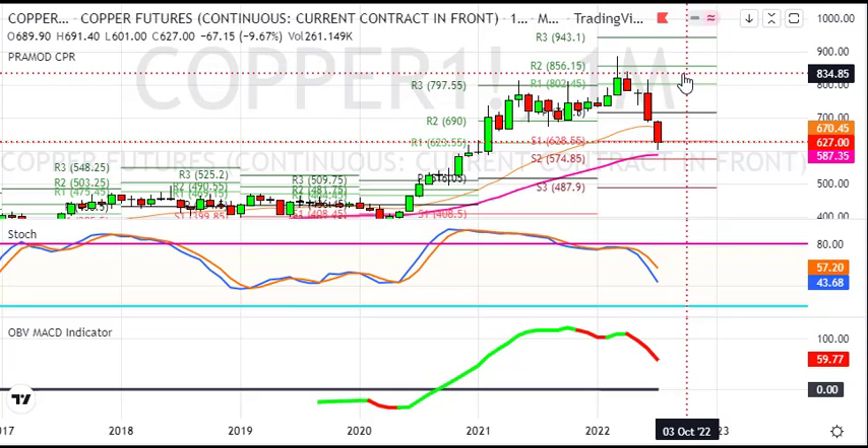उसके नीचे जो next support रहेगा, final support वो रहेगा 490 का। तो वो level भी copper test कर सकता है। ऊपर की तरफ 670, जो 20 month का average है, वो act करेगा as a resistance। तो उसकी around अगर copper आता है तो आपको sell करना चाहिए। Medium to longer term view में आपकी जो targets रहेंगे वो 575, उसके बाद 490 का level भी आपको देखने को मिल सकता है।